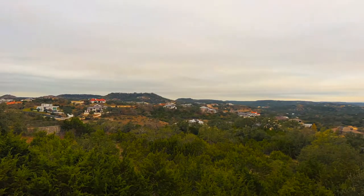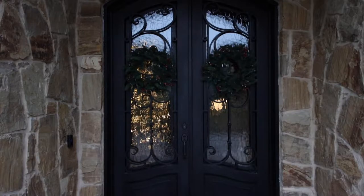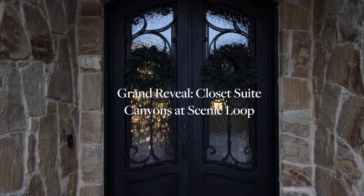Welcome to the grand reveal of our Custom Closet Edition in the canyons of Scenic Loop. One interesting note about this project is that our client wanted this all along when they originally built their home several years ago. That can happen during a custom home build — you can get design fatigue — and they did. They wanted to make sure they had enough energy to put into her special closet oasis, which is what she called us for.